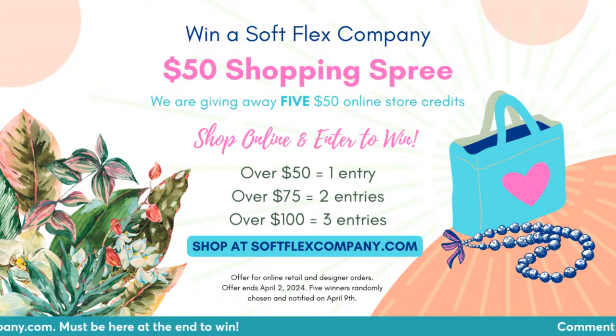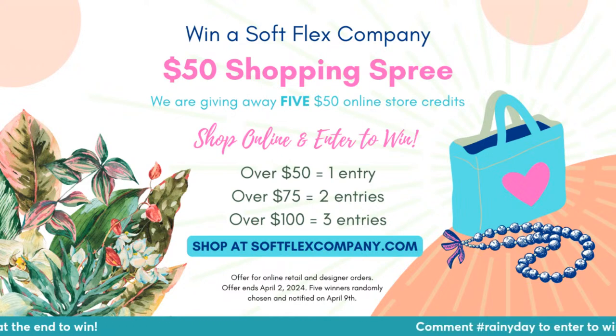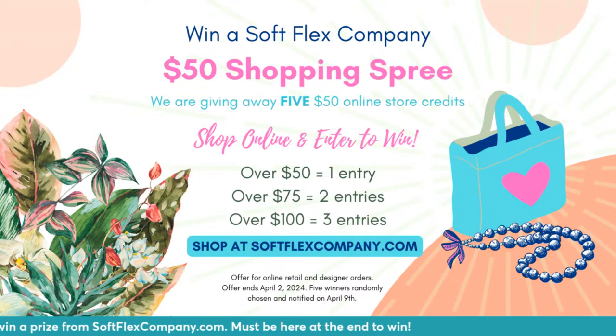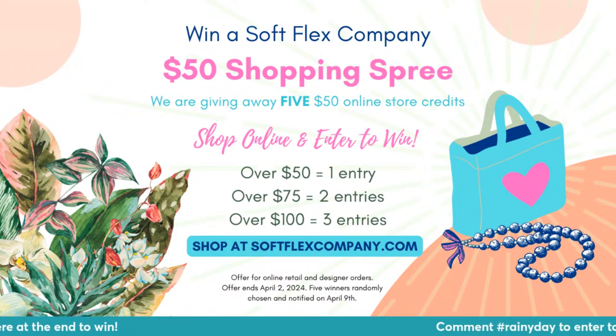Just in case you missed it at the beginning, we're giving away five $50 shopping sprees. You get entries by placing your order between now and next Tuesday, based on how big your order is. If you do a $100 order today and another $100 order on Sunday, you'll get six entries total. We've done this before and next week we pick the winners — we put $50 credit into your account that you can spend immediately. We're also doing a giveaway today for one of the rainy day design kits. You must be here at the end to win — comment hashtag rainy day just once to enter.